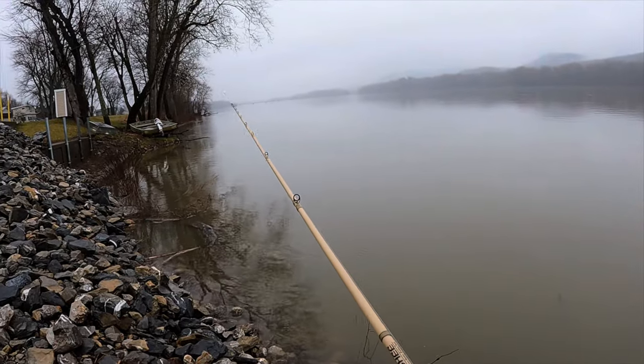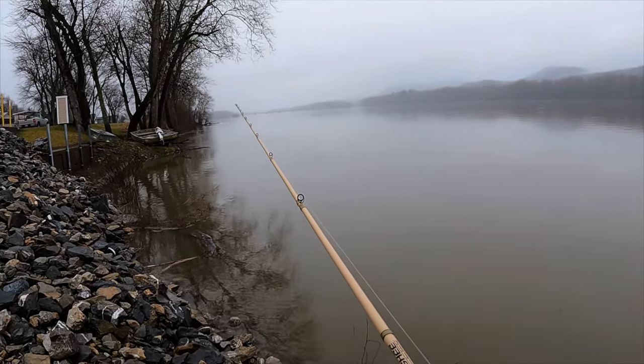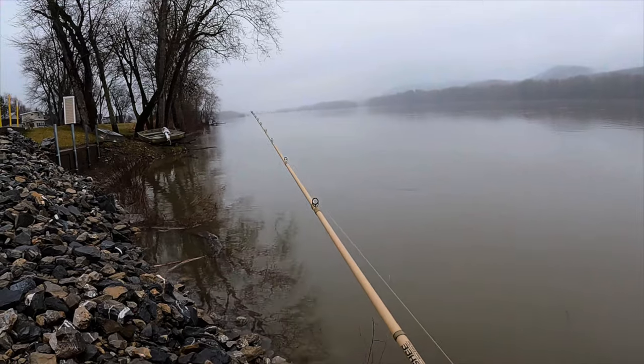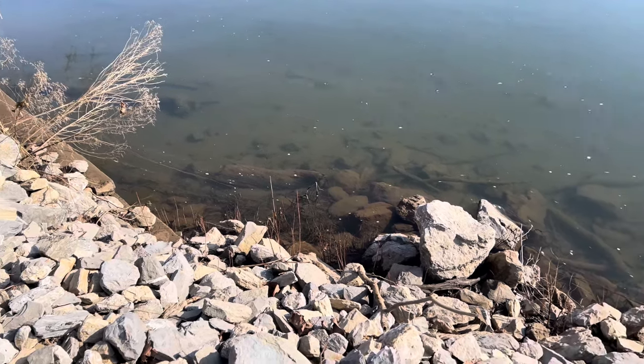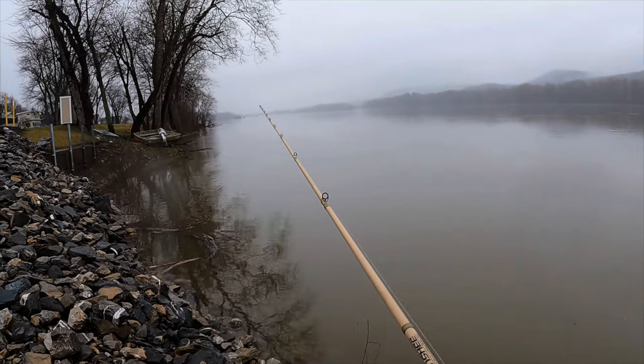We're going to give the old boat launch a try. This is definitely a tried-and-true spot when the water comes up — it has this nice eddy, and there's a bunch of boulders and logs. I made a video when it was clear so you could see the structure that the fish lay by whenever the river comes up. There we go — smacked it! Big one, big smallie!